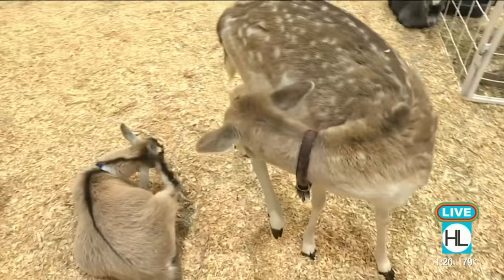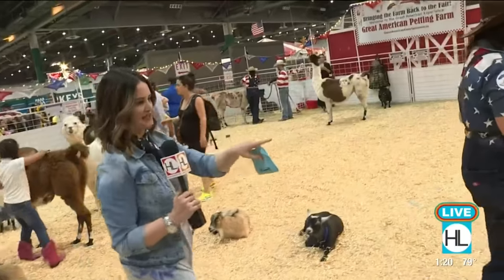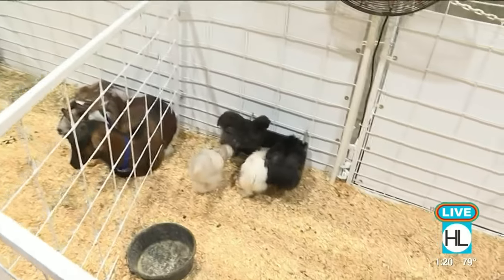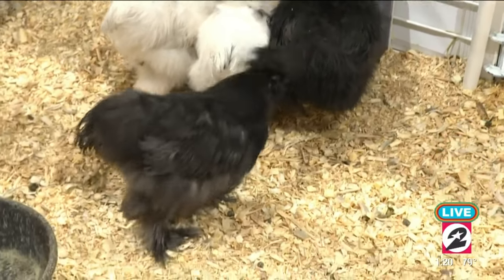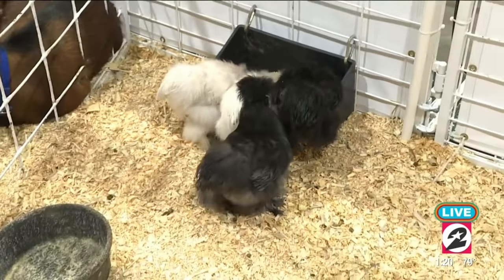This is what Emily told us is called a silky chicken. They look really fluffy and puffy. These guys are about two months old — they're still very young, but you can see how fluffy they are. They're called silky, and they're a Chinese breed. They're very fancy — not your typical farm chicken.